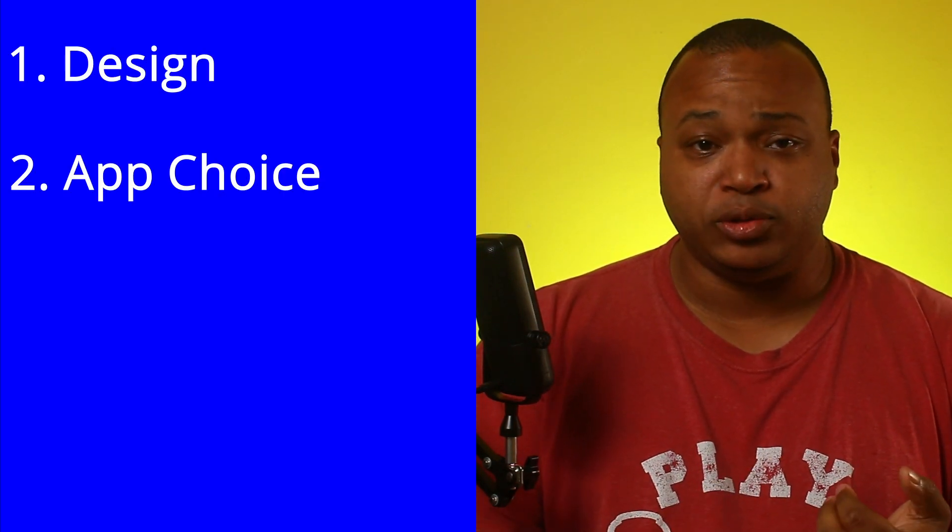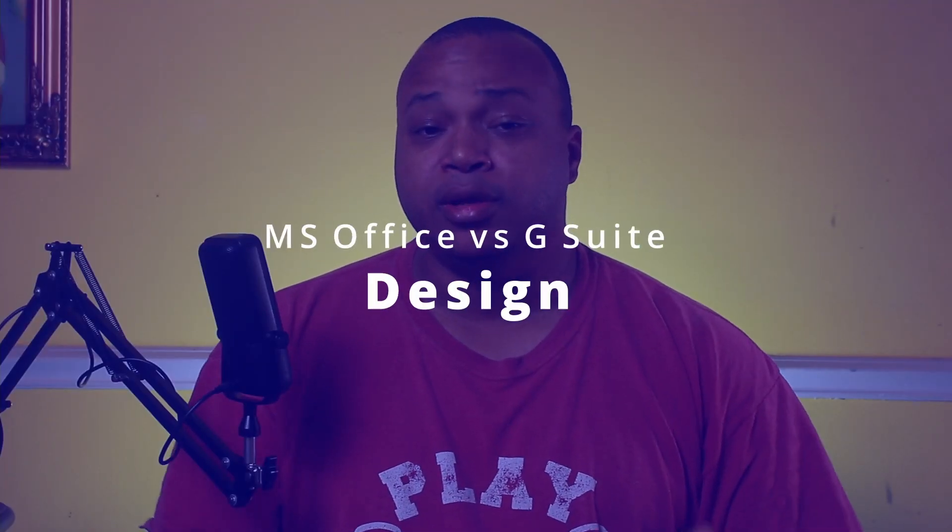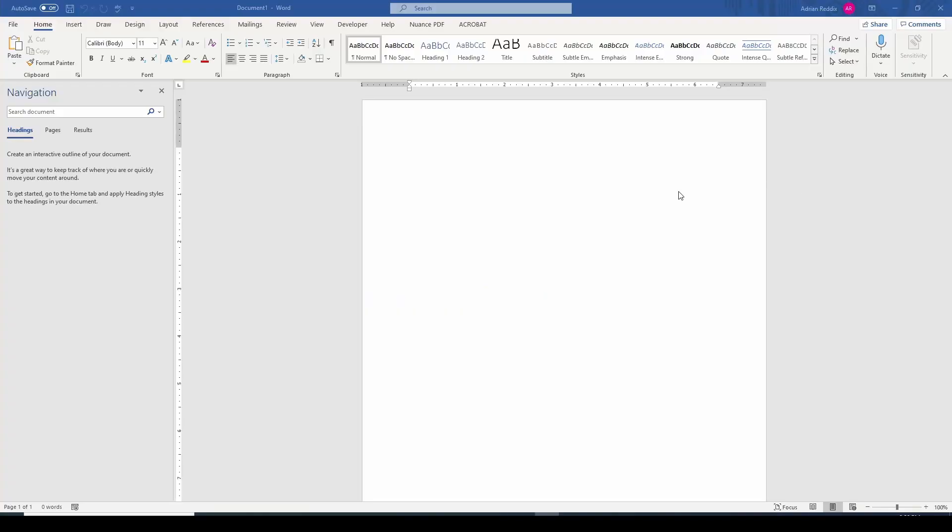The criteria I'm using to judge these two software suites are going to be design, app choice, features, cost, and support. The first is design. Microsoft Office is the standard — they have the classic blue when you're talking about Word documents.